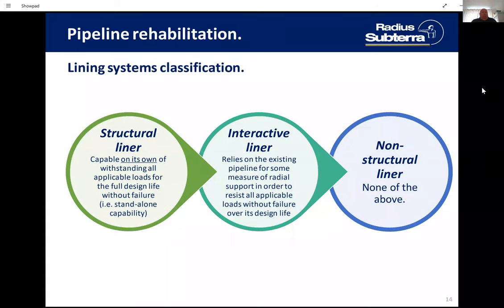This slide will help with the terminology. A structural liner is fully structural, capable on its own of withstanding all applicable loads for the full design life. An interactive liner is a PE pipe that relies on some radial support from the host to achieve its life expectancy and pressure requirement. Non-structural spray liners offer neither — they are purely a spray lining, with no structural support.